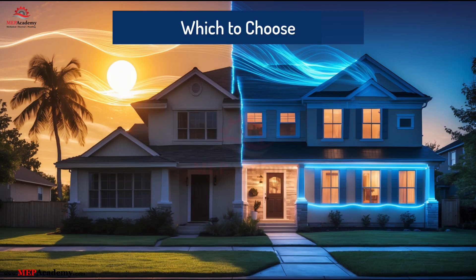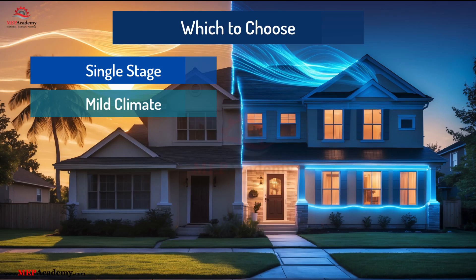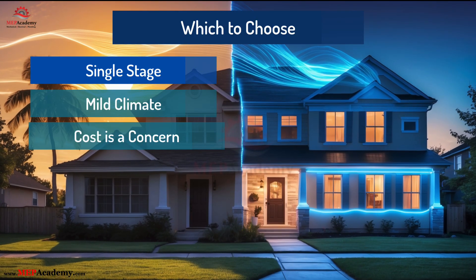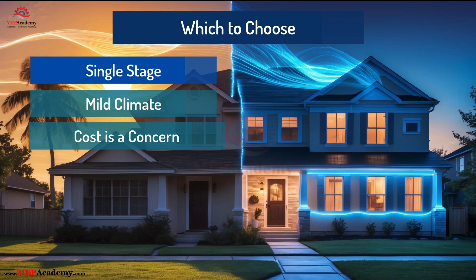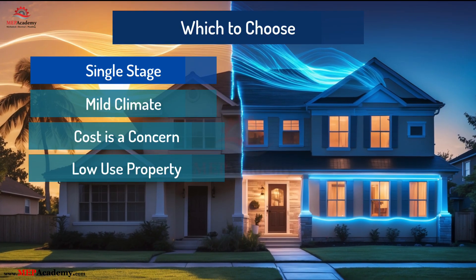So which one's right for your project or home? Go with single-stage if: 1) you're in a mild climate with short cooling seasons, 2) budget is the top concern, or 3) you're replacing a unit in a rental or low-use property.